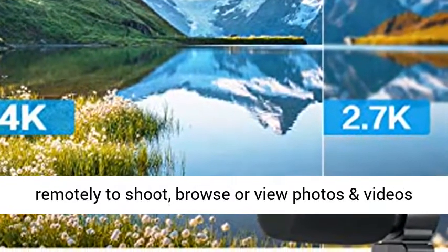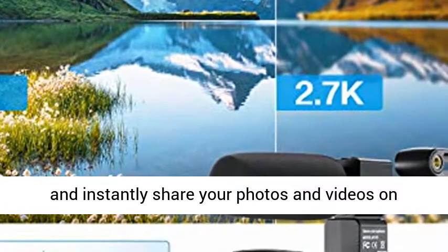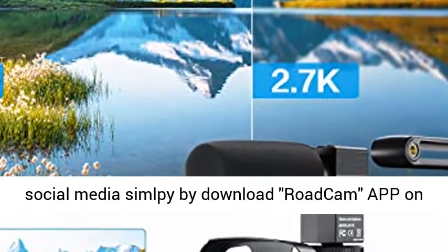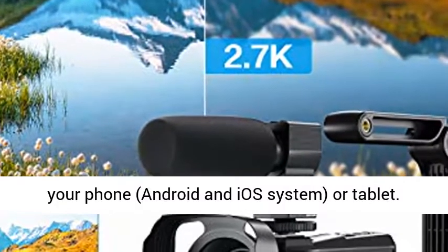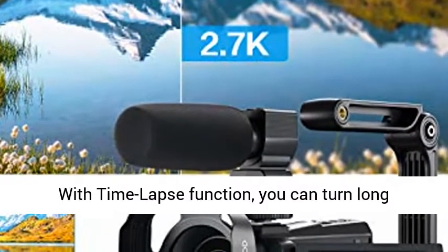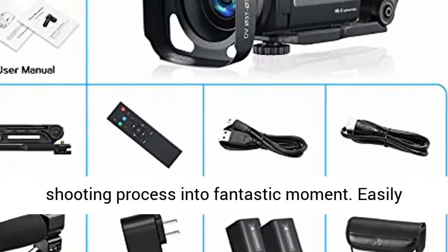Wi-Fi connection and time-lapse. The 4K video camera can be controlled remotely to shoot, browse, and view photos and videos, and instantly share your photos and videos on social media simply by downloading the Road Cam app on your phone, Android and iOS system, or tablet. With the time-lapse function, you can turn a long shooting process into a fantastic moment.